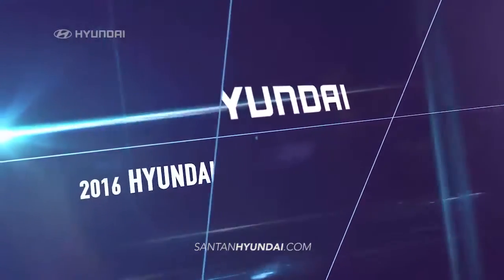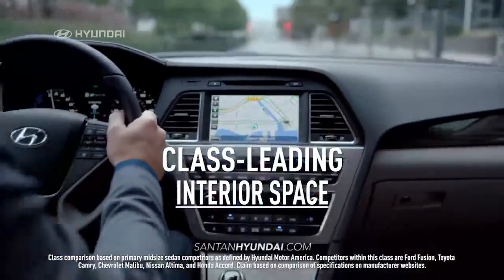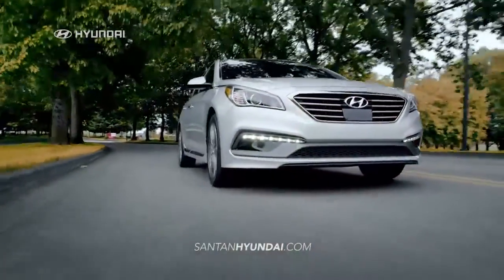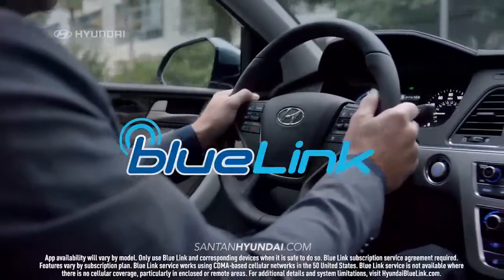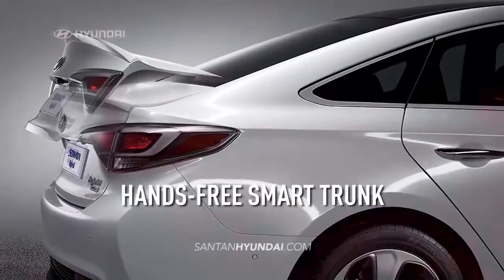In test after test, the 2016 Hyundai Sonata comes out best. It has class-leading interior space and is loaded with innovative technologies that leaves the others behind — like Smart Cruise Control, Blue Link Technology, Android Auto, and a hands-free smart trunk.